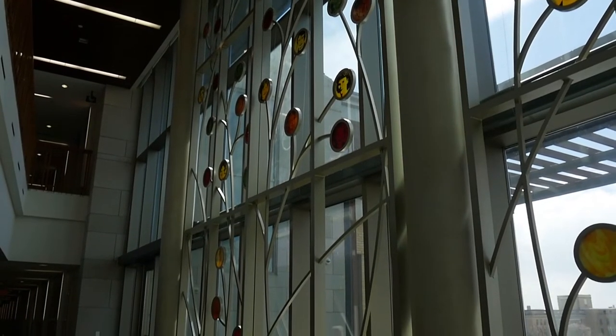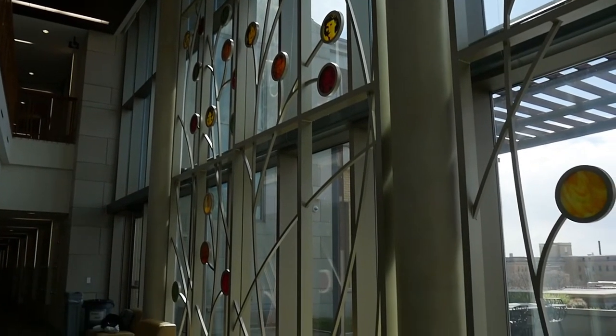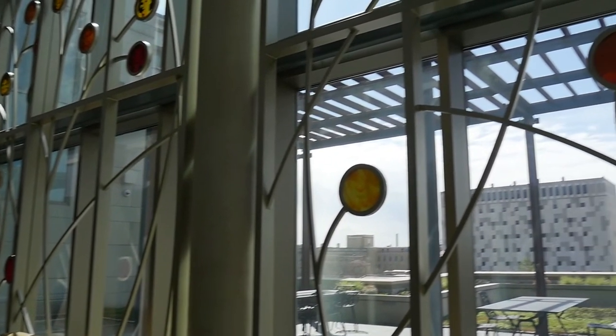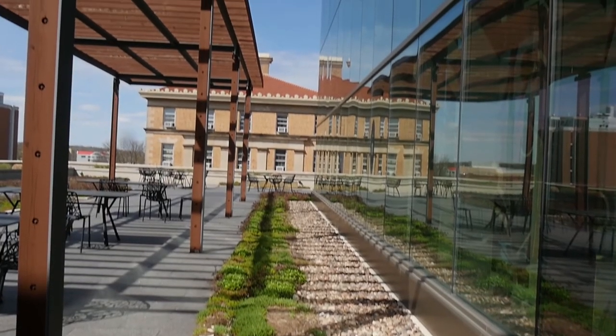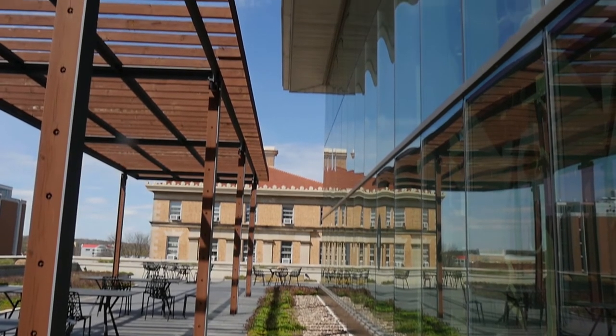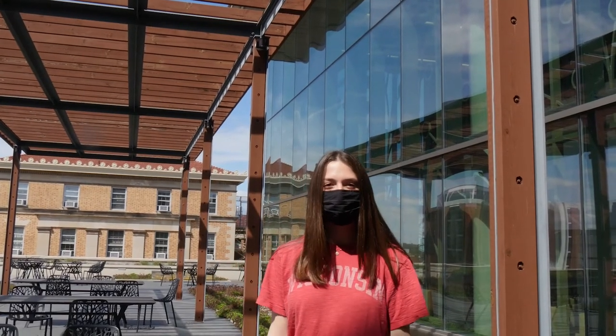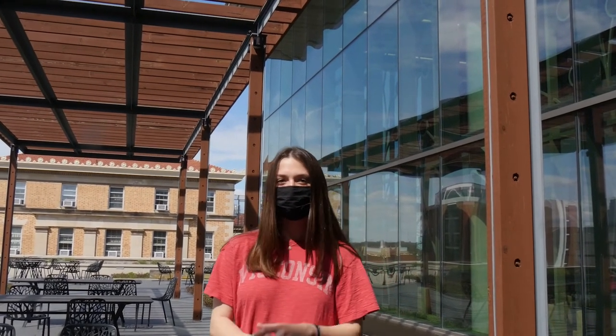The monumental 100 Women Wall honors women who embodied the school's mission to improve the quality of human life. The 100 Women Wall seating area and outdoor patio provides another great space for students to study, eat, or take a break in between classes.